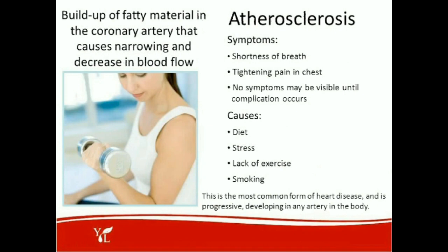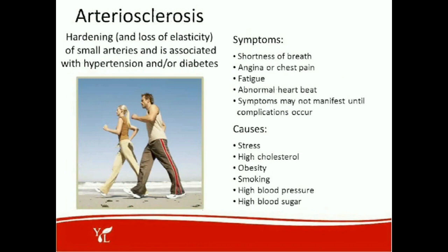Atherosclerosis is a buildup of fatty material in the coronary artery that causes narrowing and decrease in blood flow. We want to look for vasodilators — things that widen those coronary arteries. Symptoms include shortness of breath and tightening pain in the chest. Causes include diet, stress, lack of exercise, and smoking. This is the most common form of heart disease and it's progressive, developing in any artery in the body. As opposed to arteriosclerosis, which is hardening or a loss of elasticity of the small arteries, associated with hypertension and/or diabetes.